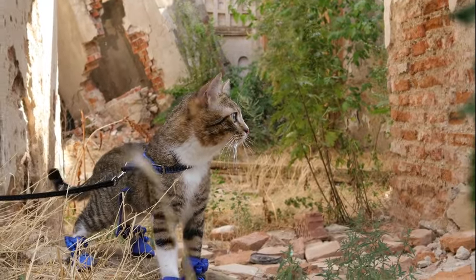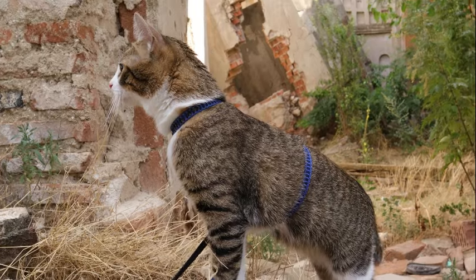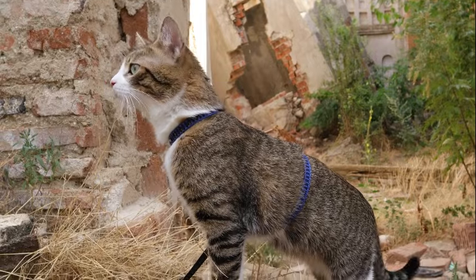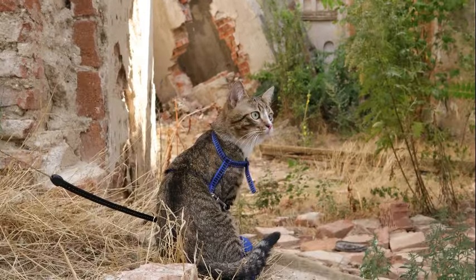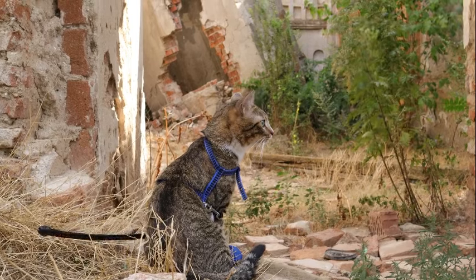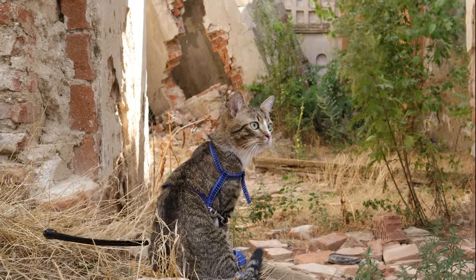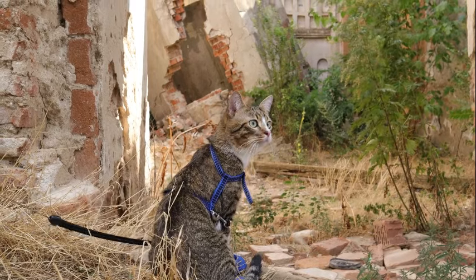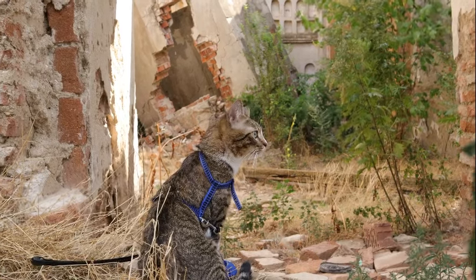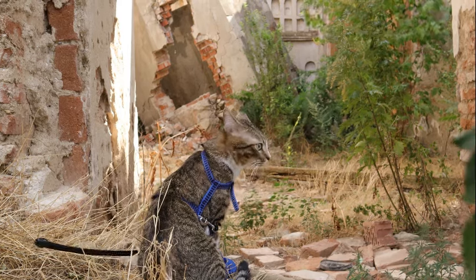Physiologically, binocular vision relies on the coordination of visual information between the two eyes, a process known as binocular fusion. In cats, neurons in the visual cortex integrate signals from corresponding points in the retinas of both eyes, creating a unified representation of the visual scene. This convergence of visual input enables cats to perceive disparities in the position of objects relative to their own position, providing crucial information about depth and distance.